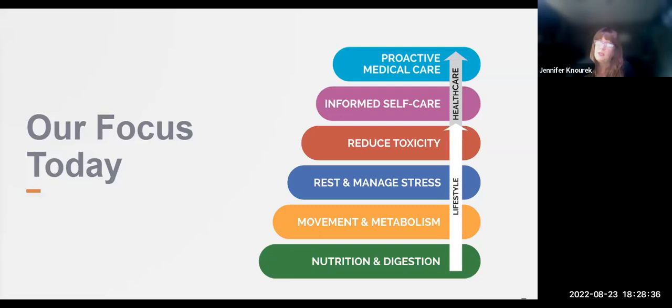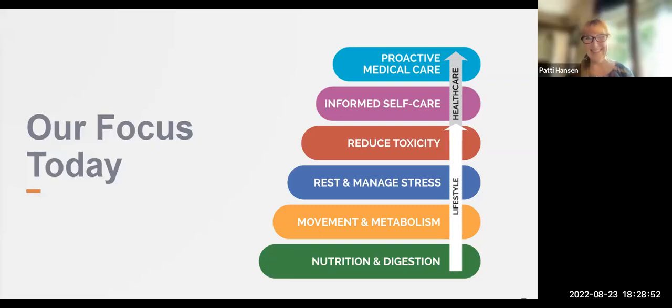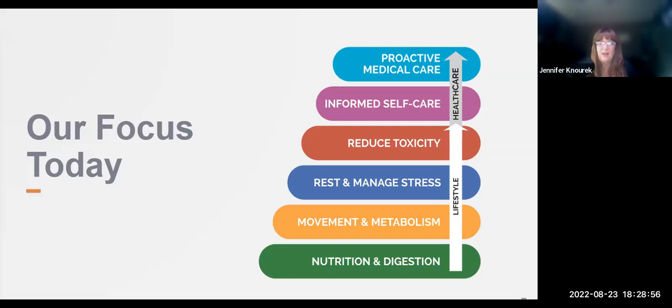As you move through the wellness pyramid, you'll see the foundational principles that build one on top of the other, from lifestyle to healthcare. Think of the wellness pyramid sort of like Jenga blocks — if you remove the nutrition block, which is your foundation, the rest of the wellness pyramid is just going to topple over. Because nutrition impacts every other aspect of the health pyramid, the bottom four layers of this wellness pyramid are those lifestyle choices that we're all faced with, and these are the foundation for our overall wellness. doTERRA has created an easy-to-follow wellness plan, and we're here to help guide you on that journey.